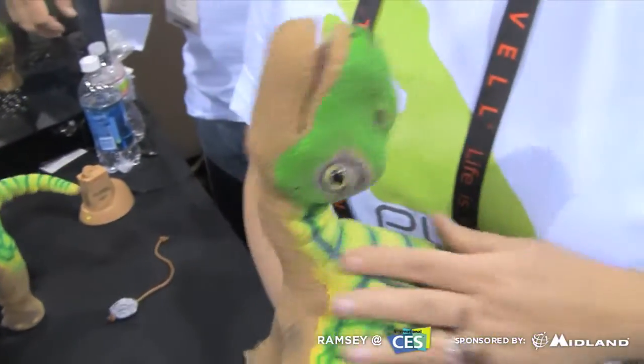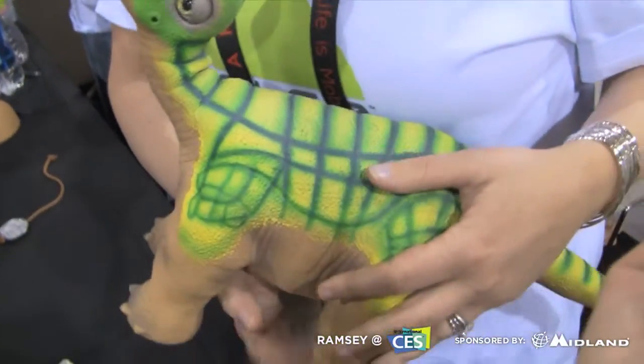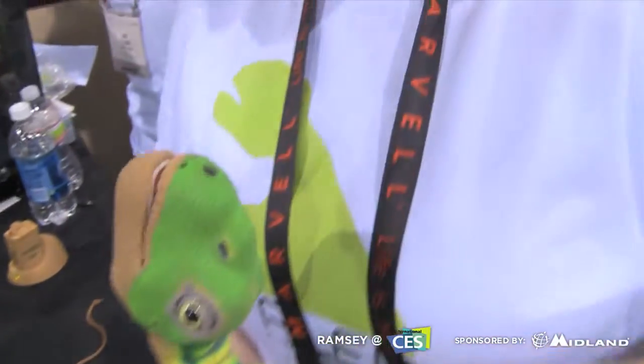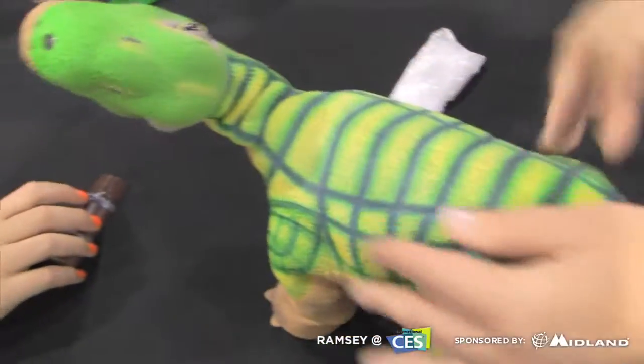This is a robotic life form. He's not a toy. He's not a normal pet. He's a robotic companion. So a lot more capability than his predecessor. He's reacting on his own and moving on his own.